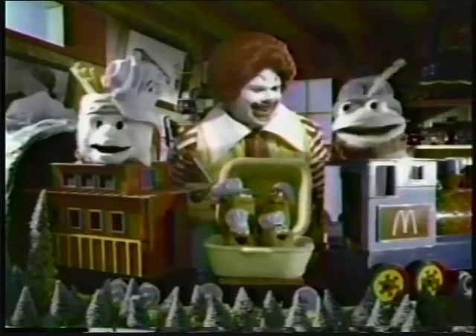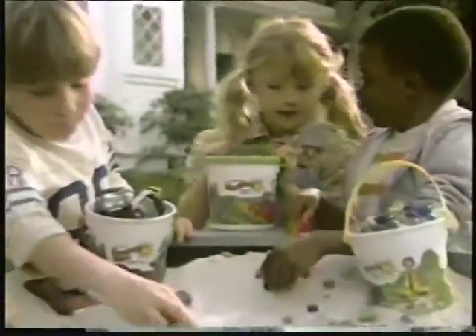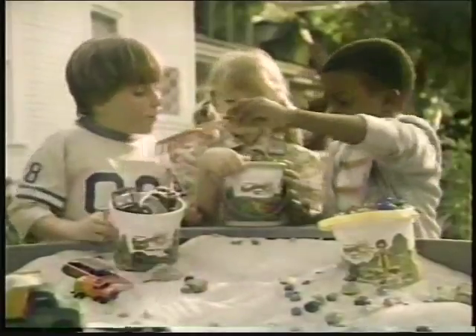We can bring you the fries. I can bring you a drink. You guys are always on the right track. What did you put in your Happy Pail? Marvel! Truck! When you buy a McDonald's Happy Meal, you get one of five neat-to-fill Happy Pails. What's in yours?